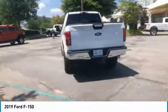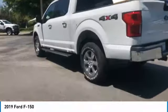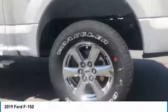Traction control, intermittent wipers, daytime running lights, headlights auto off, child safety locks, power steering, cloth seats, AM FM stereo radio, wipers variable speed intermittent.